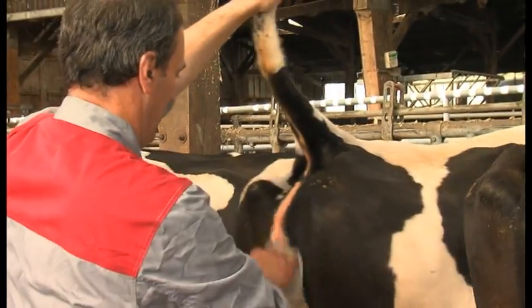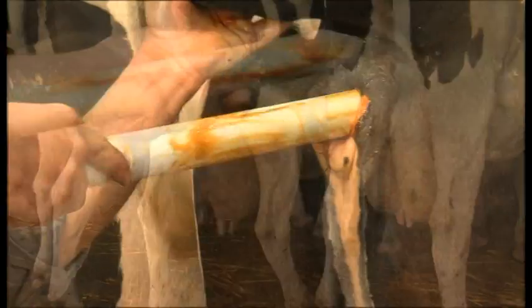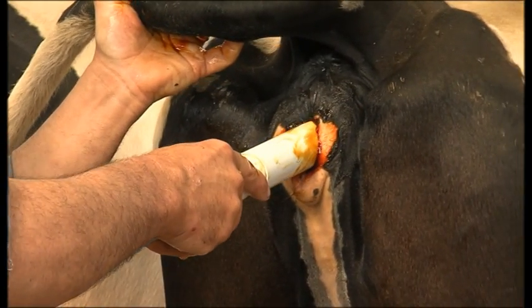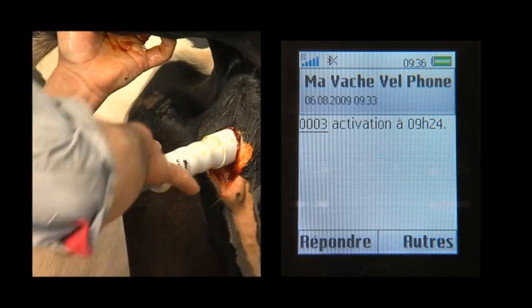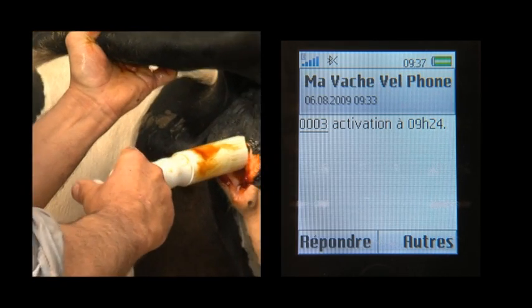The farmer inserts the vaginal thermometer himself after having respected the basic hygiene rules such as cleaning and disinfecting the thermometer. Once introduced, the thermometer is automatically activated and sends a message to the breeder's mobile phone.